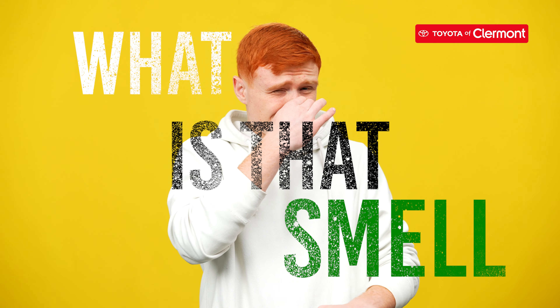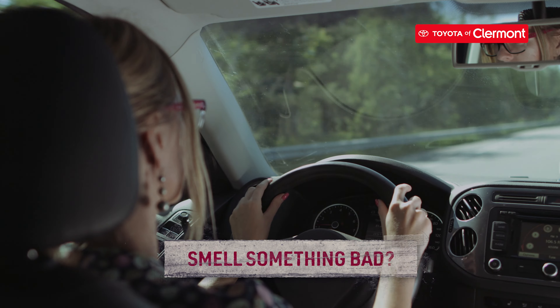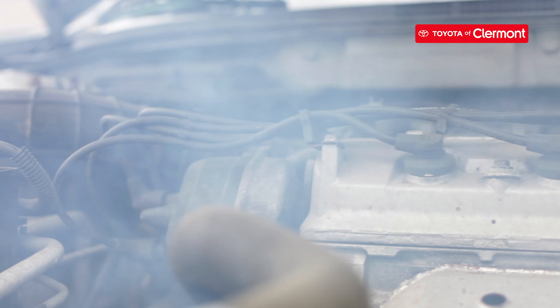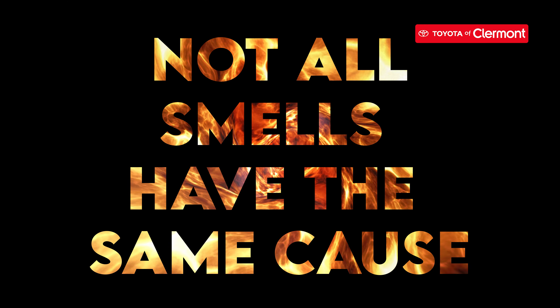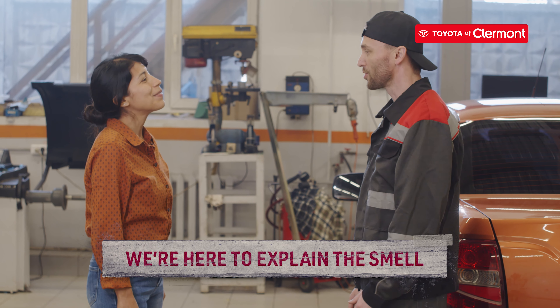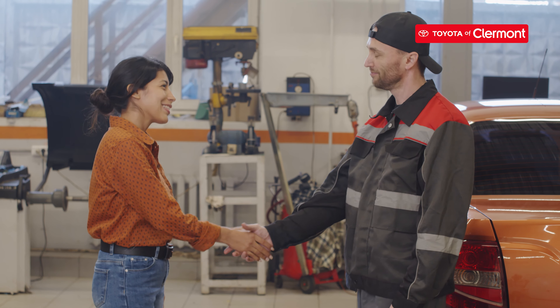Phew! What is that smell? If you've ever slid behind the wheel and smelled something burning, you know just how fast your stress level can rise. A burning smell inside your car is never a good sign. However, not all burning smells have the same cause. That's why we're here to explain the different types of burning odors you might encounter and what they mean.